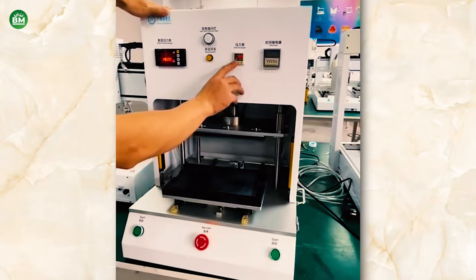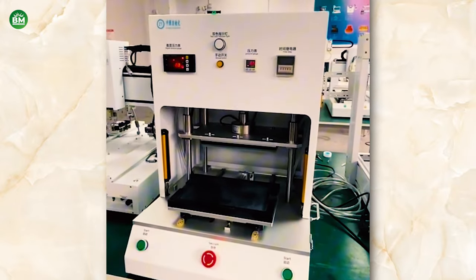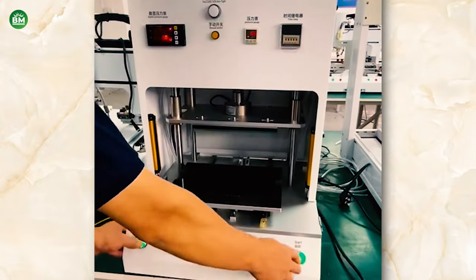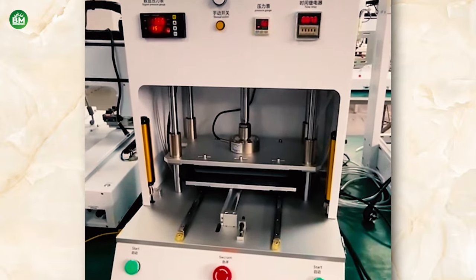Offering comprehensive services including warranty repairs and same-day fixes can significantly enhance customer satisfaction and retention. In general, the business of phone screen repair machines presents a hopeful prospect for individuals interested in joining the mobile repair industry.